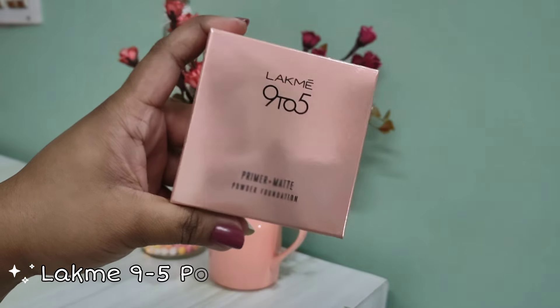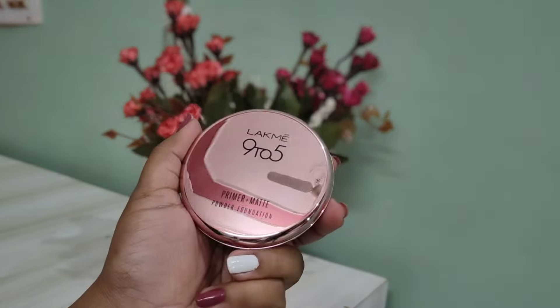Up next are two makeup products. First is a brown kajal — not a regular black kajal. I like that tight-lining effect and I also use kajal for doing my eyeliners, so a brown eyeliner is always much better than black for regular use. This is my second purchase as my earlier kajal is finished. The next one is also a repurchase — the LATME 9 to 5 Primer Plus Matte Compact Powder in shade 03 Silky Golden, which retails for 600 rupees.